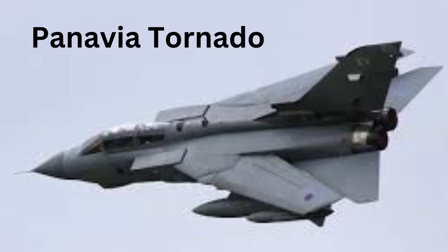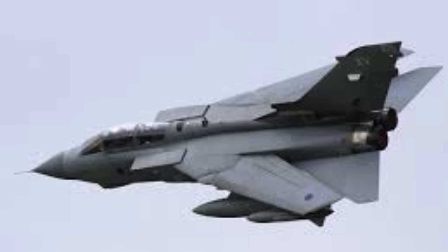The Panavia Tornado, a more versatile solution aimed at addressing modern warfare's changing demands, emerged as the result of a collaborative effort by NATO nations.